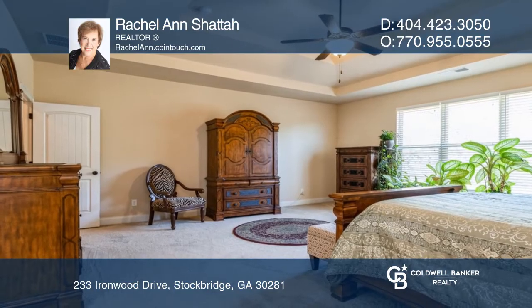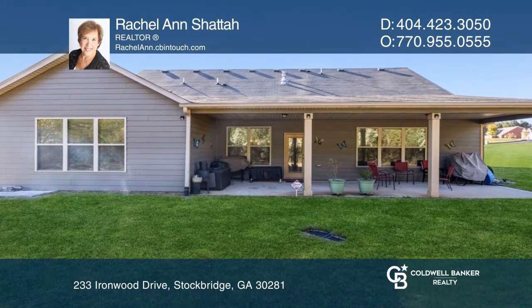This home is complete with an oversized owner's bedroom, wide plank hardwoods, and a patio.